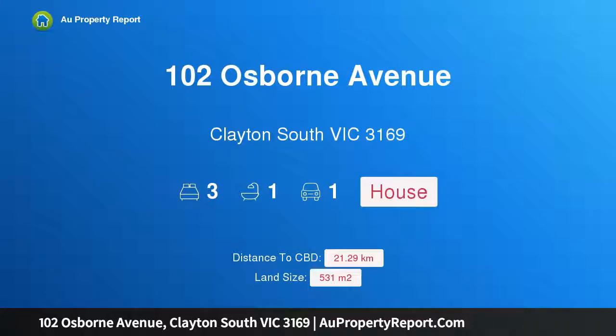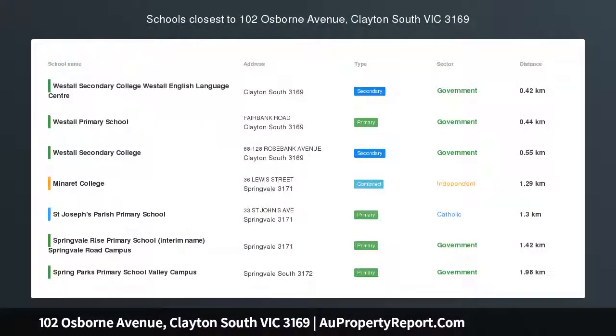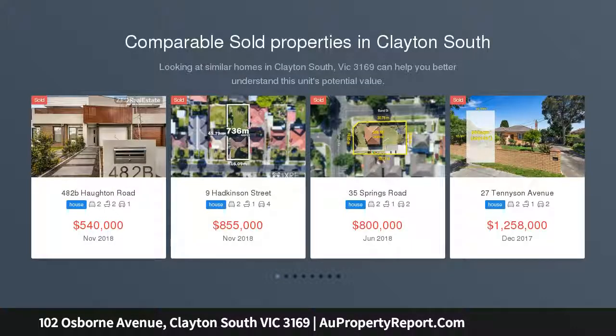Hi, I am glad to introduce property 102 Osborne Avenue, Clayton South Victoria 3169. Solid 3 bedroom home at a complete bargain price. Look no further, the wait is over.